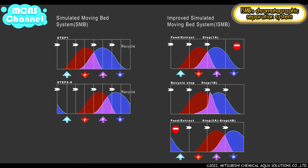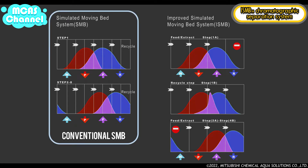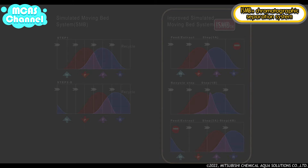In conventional SMB systems, feed, extract, and recycle operations occur continuously. Therefore, the extract range is very wide and corresponds to just one bed range of the concentration profile. In the ISMB system, the feed extract step and recycle step are operated separately. As a result, the ISMB system can produce extract ranges below half the one-bed range concentration profile. This is the simple reason why we can achieve high performance using only a four-bed system.